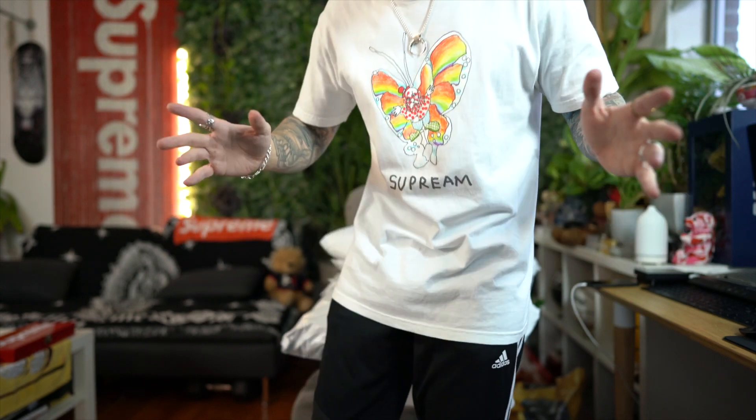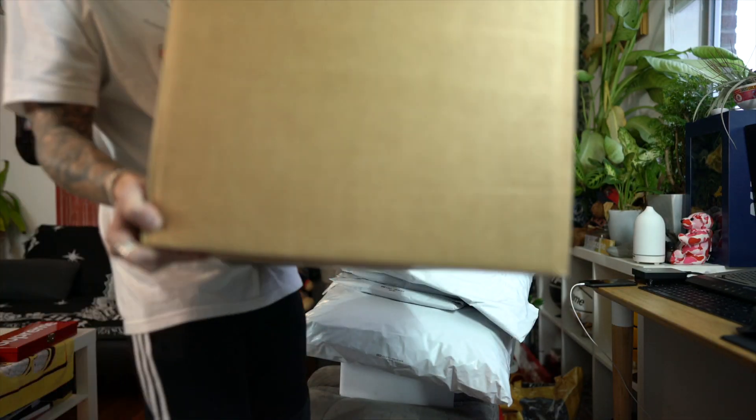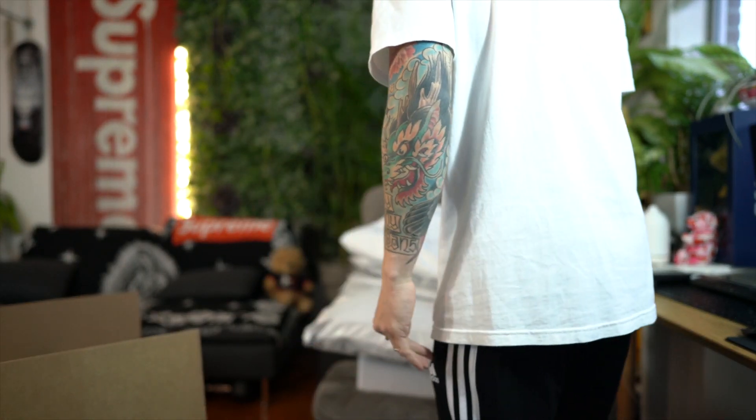The worst part is that's not even half of it. The majority of the stuff in this unboxing actually came from StockX. As you guys know, I do resell Supreme, so I buy a lot of Supreme online. However, I don't always take a W, so when I take an L I need to hit up StockX.